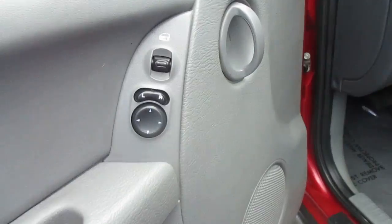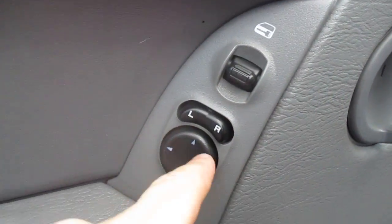Let's take a look on the inside. Automatic door locks and mirror control.